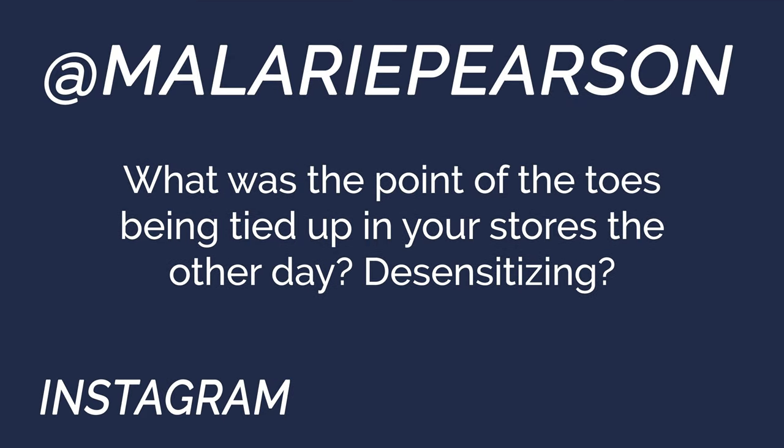First question from Mallory Pearson on Instagram: 'What was the point of the toes being tied up in your stories the other day? Desensitization?' I love answering questions from people watching our Instagram stories because we put a lot of cool content there showing training sessions and dogs being cute, and the fact that you're following along and asking questions is great.